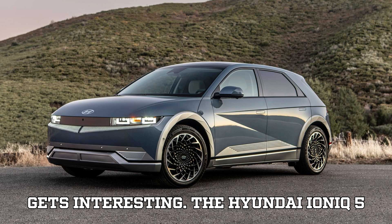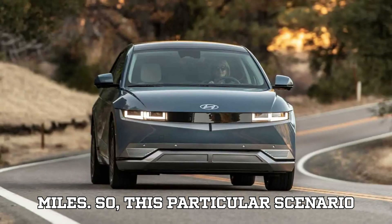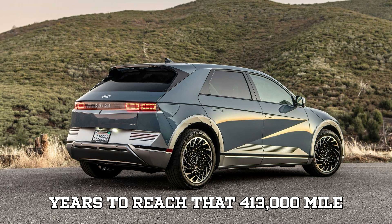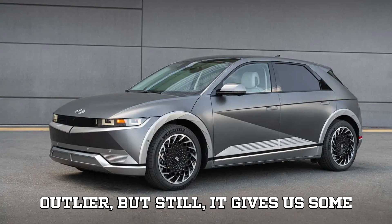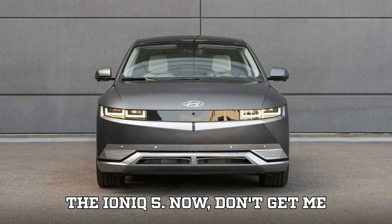The Hyundai Ioniq 5 warranty in the US covers the high-voltage battery for 10 years or 100,000 miles, so this particular scenario is pretty rare. The average American drives about 13,500 miles a year, which means it would take them over 30 years to reach that 413,000-mile mark. So this case is more of an outlier, but it still gives us serious insight into the durability of the Ioniq 5.